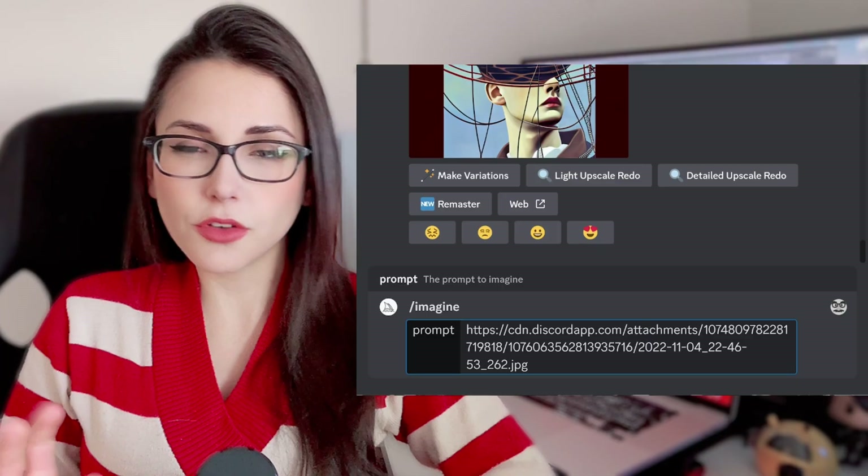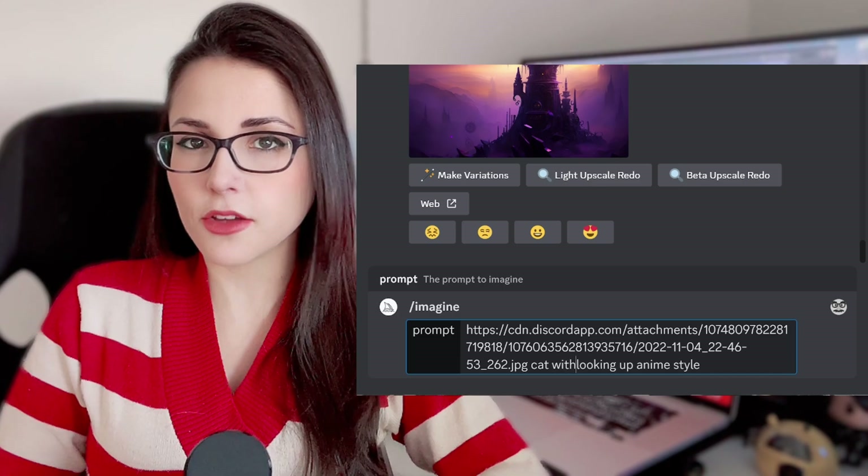Ideas, literally anything. You can also upload your own images to condition the AI to the certain style that you want to follow.